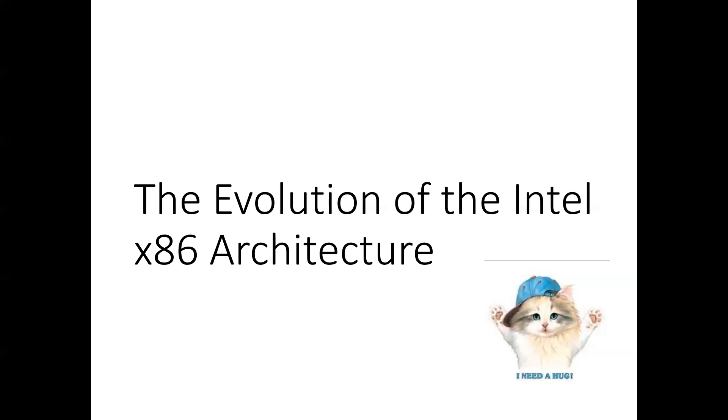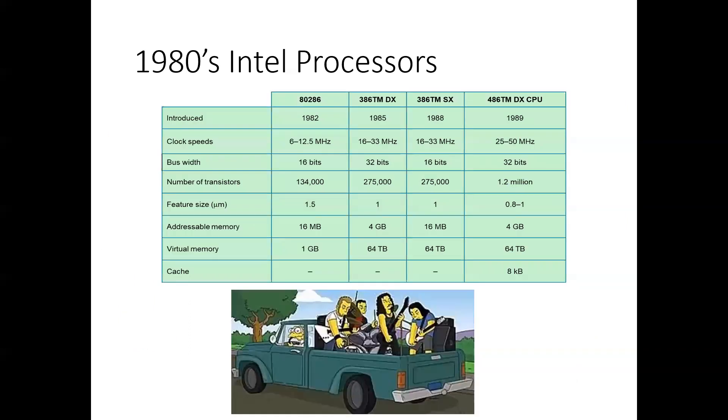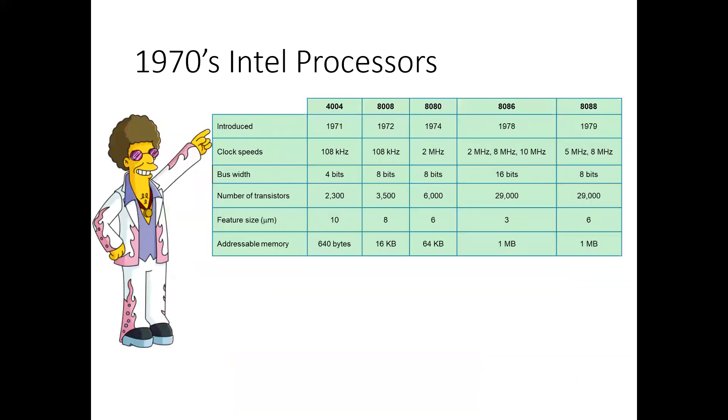The Intel architecture has been around for quite a while — it actually started in the 1970s. I was born in 1970, so I came a little bit before the 4004, but that was the first Intel chip. In terms of market share, they've ranked as the number one maker of microprocessors for non-embedded, general-purpose systems for decades, and they're unlikely to yield that position anytime soon.